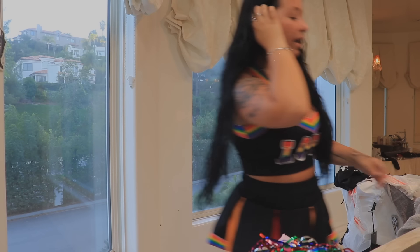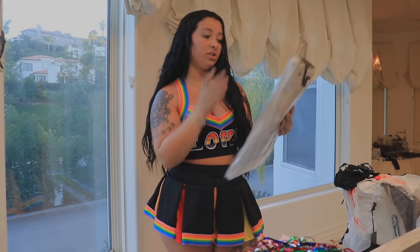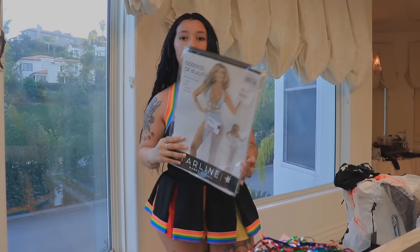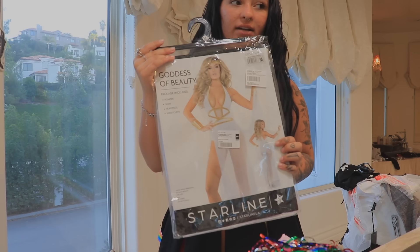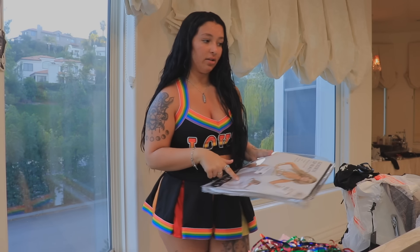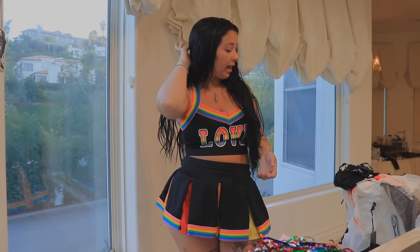Oh my God, I found another costume — I don't know why I didn't see this in the thing before. This is like the goddess one. I'm going to try this one on last because I was low-key thinking about being like Cleopatra for Halloween, and this kind of would work for Cleopatra. So I think I'm probably low-key going to wear this on Halloween — I want to save it for last so I can see all the costumes first and then that one.